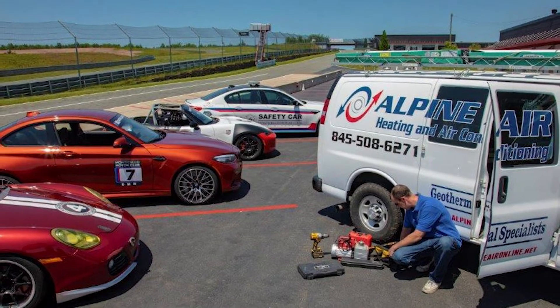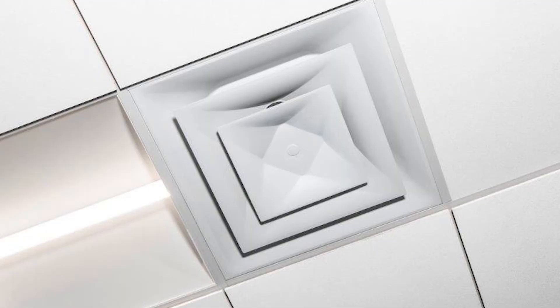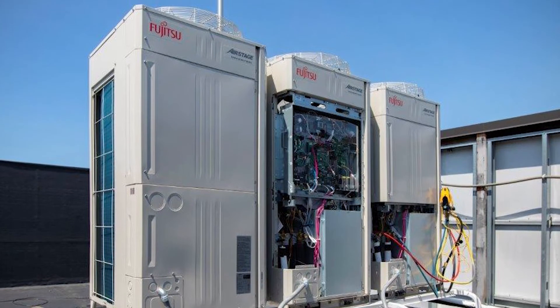As a replacement, Alpine Air suggested a VRF heat pump system. The clubhouse originally had four zones; Alpine Air installed 13 zones. Three 8-ton Fujitsu AirStage VRF condensing units were mounted on the roof.